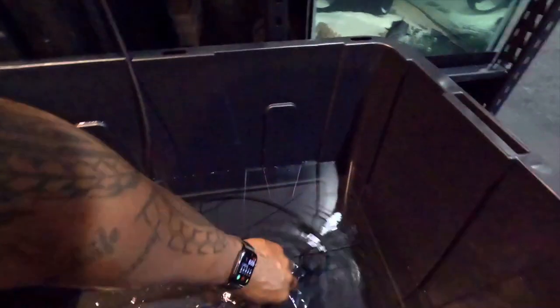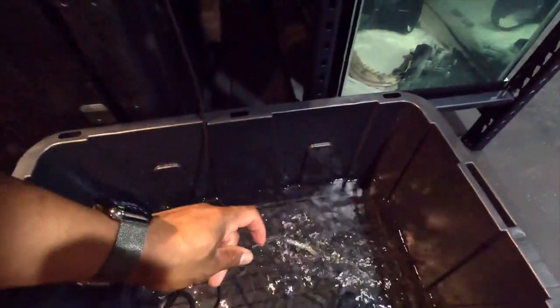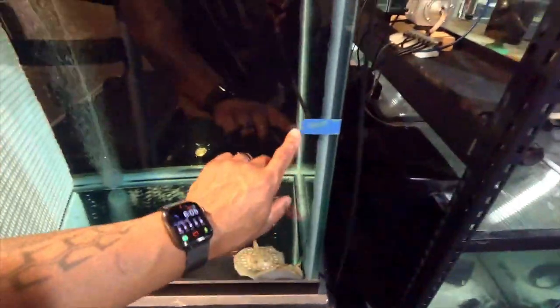You might think if one stingray isn't eating, all of them should be off — but not really. I did a 50% water change on Sunday, and it's now Tuesday morning, so there are some issues. I need to act quickly. What I'm going to do in this tank is a slow water change — a little water coming in via this bucket, and I'll put another pump in here to let the tank drop down.